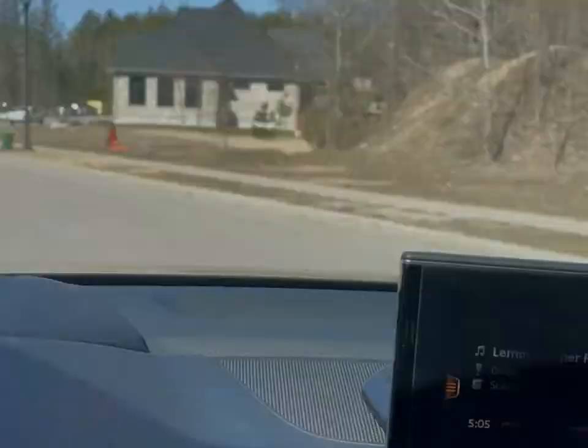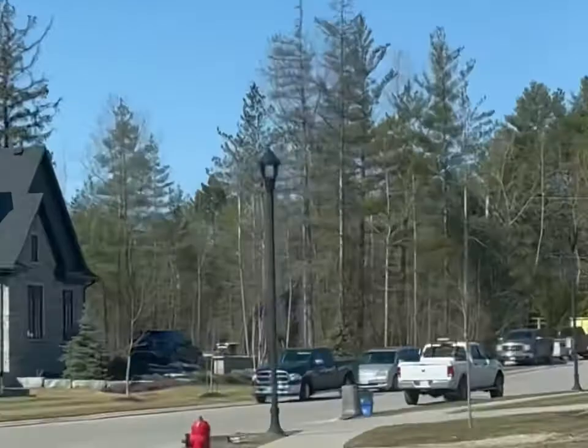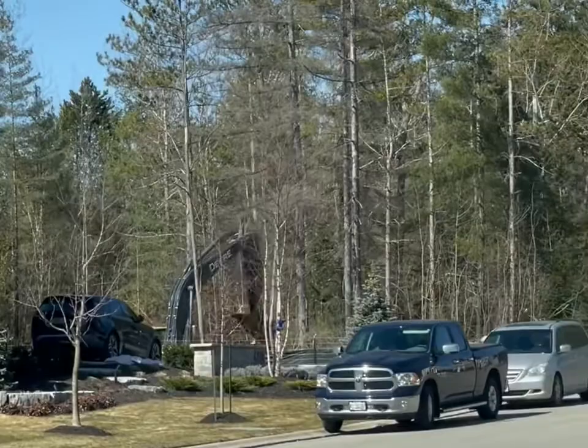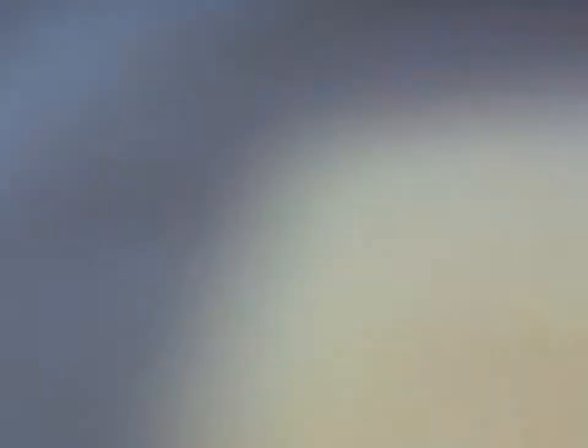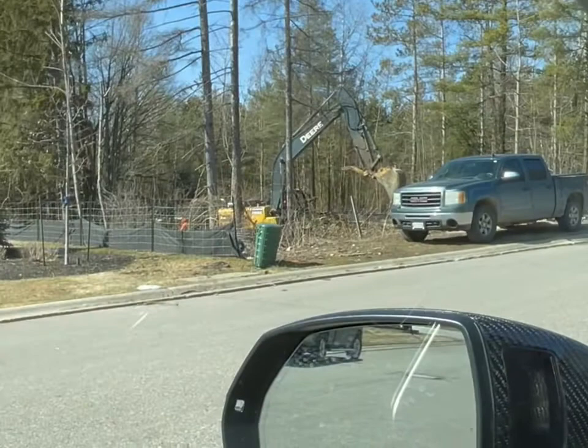We are currently on our block, just driving by our lot. It was a big surprise this morning — we weren't expecting them to break ground, but they did! As we pass by, you'll see they've cut quite a bit of tree off our lot. It was fully covered with trees, and now the digger is digging away.